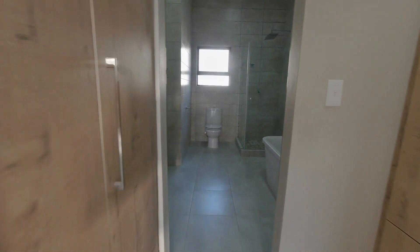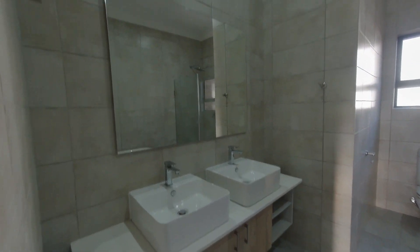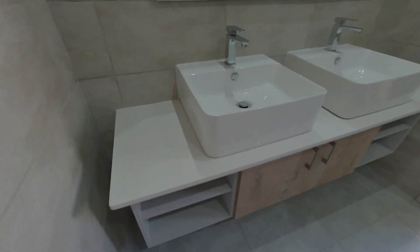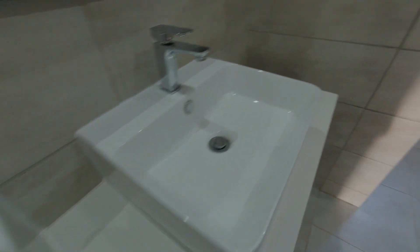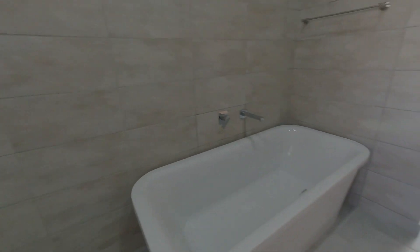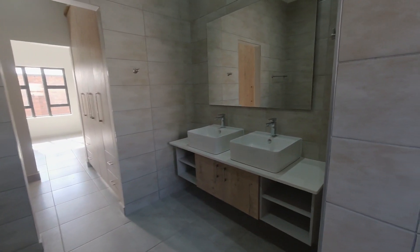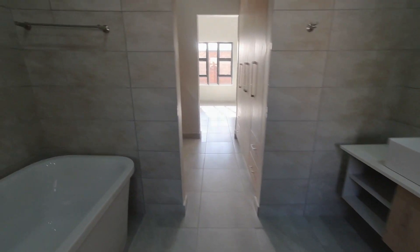This will lead us to the ensuite bathroom. This bathroom has a double sink and a beautiful vanity, the finest quality finishes, a toilet, a shower, and a beautiful feature bath — definitely somewhere where you can relax.